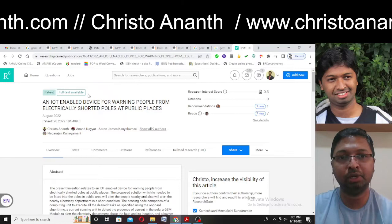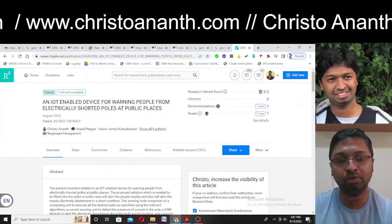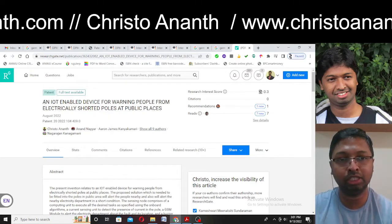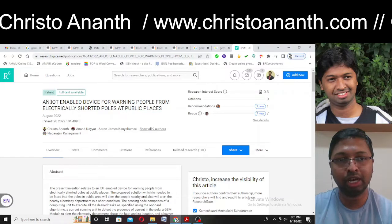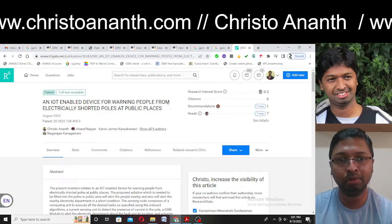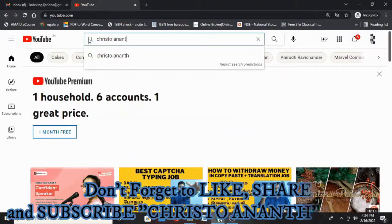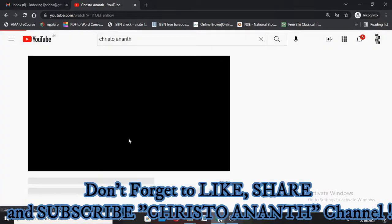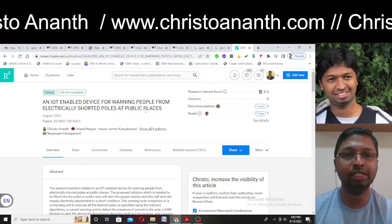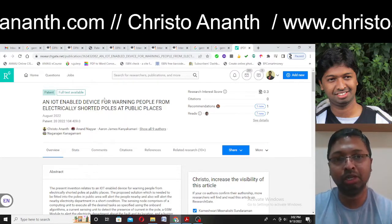All information about this German patent grant I have displayed in my ResearchGate profile. You can search for my name and find the recently published article with the German patent grant. This is an IoT — Internet of Things — enabled device for warning people from electrically shorted poles at public places. This idea is of great use to the public, society, the country, and the world.